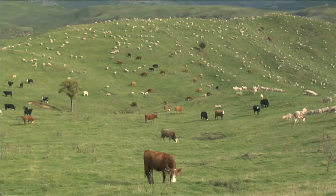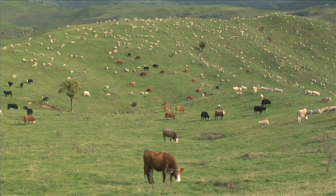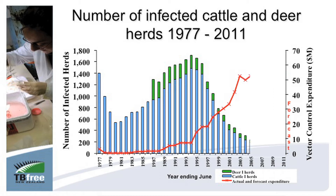Thanks to the TB Free New Zealand program and the cooperation of farmers, the number of herds infected with TB is now at an all-time low. In 1996, there were over 1,700 infected herds. By 2010, that number had dropped to less than 100.